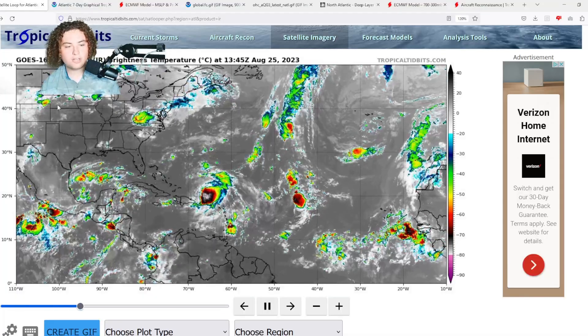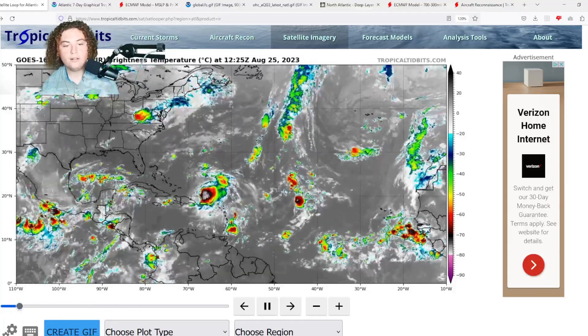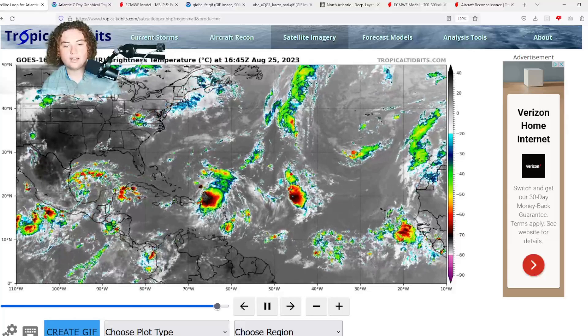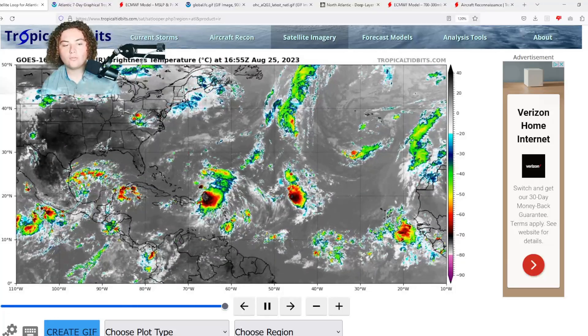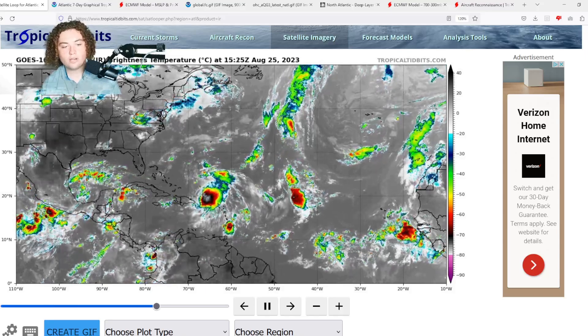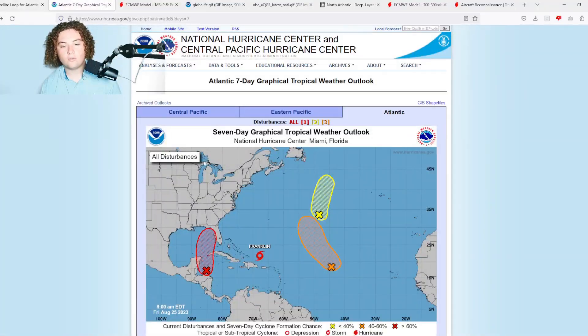What is up weather enthusiasts, I'm your host Pat's Path Predictor. Let's get right into the weather. Here's the situation: we have Tropical Storm Franklin that is currently looking pretty disorganized as it's bringing heavy rain to Puerto Rico, we have Invest 92L, and we have a new area of interest in the Caribbean Sea that we're going to cover.